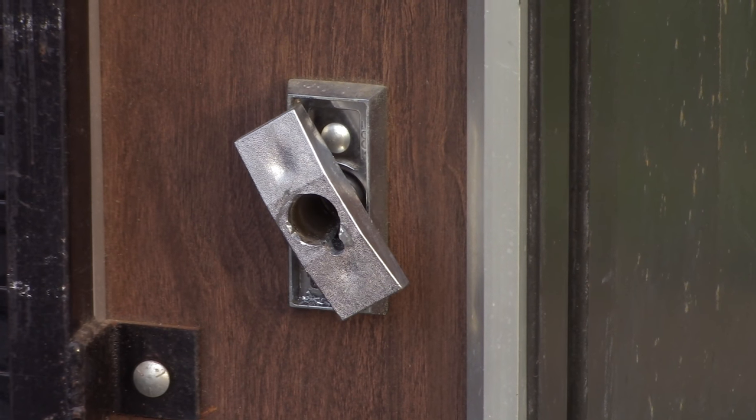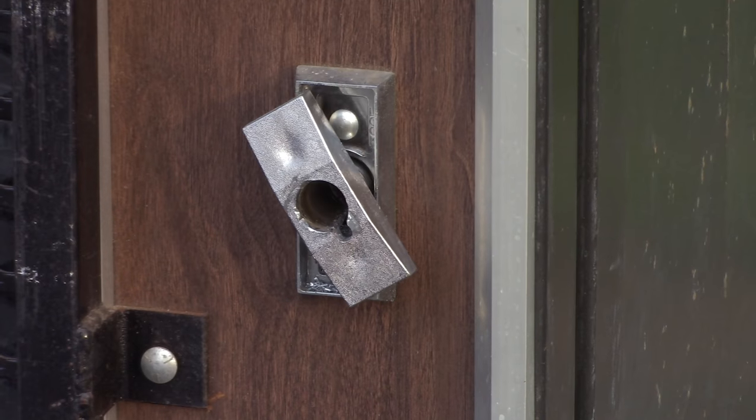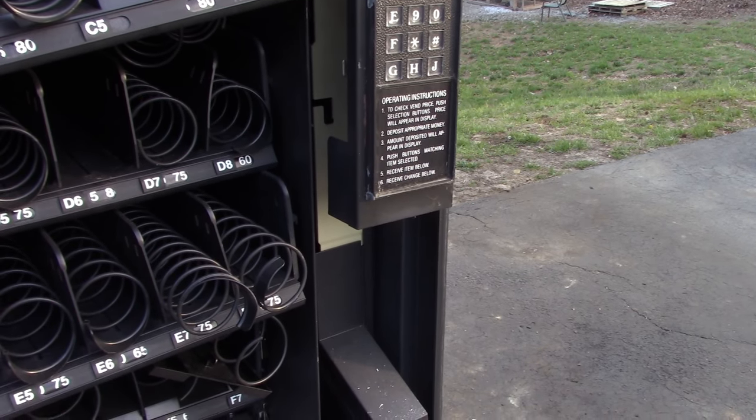I had a couple smaller ones, so it did take me four to get through it. But ultimately, if you drill out that lock, you'll be able to open it now. Here's the moment we've all been waiting for.